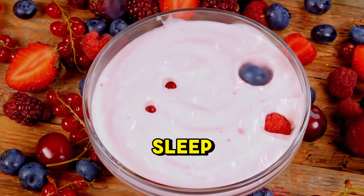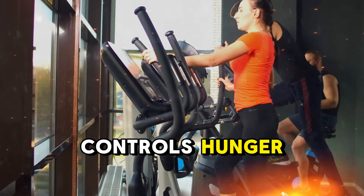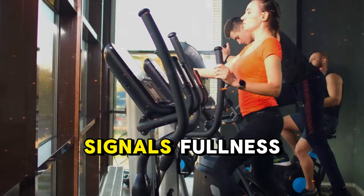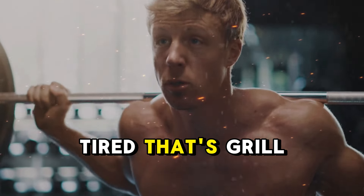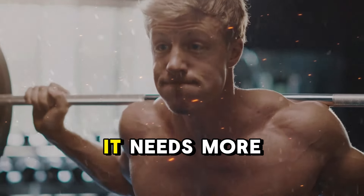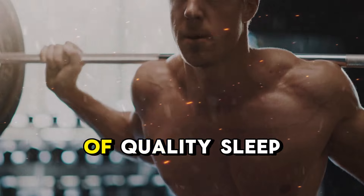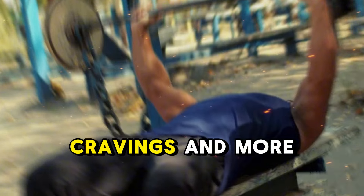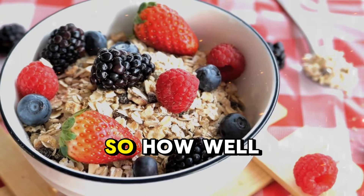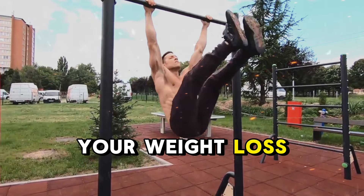When you don't get enough sleep, your hormones get out of balance — especially ghrelin, which controls hunger, and leptin, which signals fullness. Ever notice how you crave junk food when you're tired? That's ghrelin tricking your body into thinking it needs more calories. By prioritizing 7 to 8 hours of quality sleep, you're setting your body up for better hormonal balance, which means fewer cravings and more fat burning. So how well did you sleep last night? It might be the hidden key to speeding up your weight loss journey.